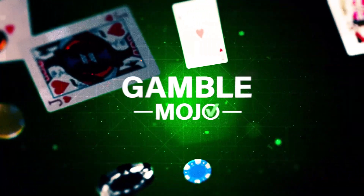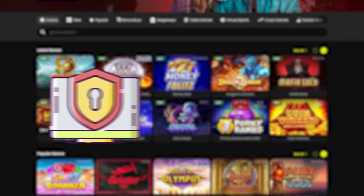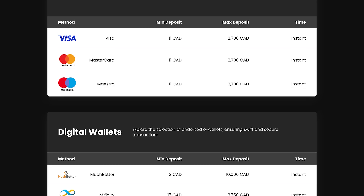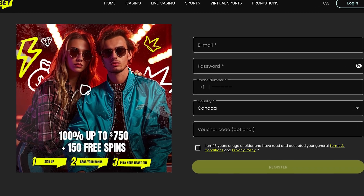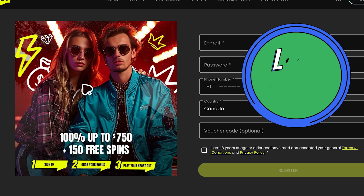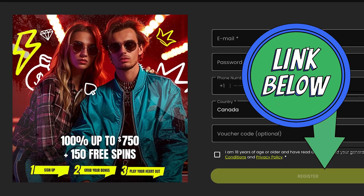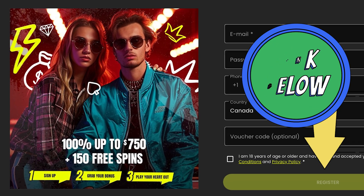Hello and welcome back to GambleMojo. Today we're exploring BluffBet Casino. We'll examine their game variety, reliability, security, and the options available for depositing and withdrawing funds. If you're interested, you can sign up with the link below to claim a welcome bonus of 100% up to $750 plus 150 free spins. Ready to get started? Let's dive in.